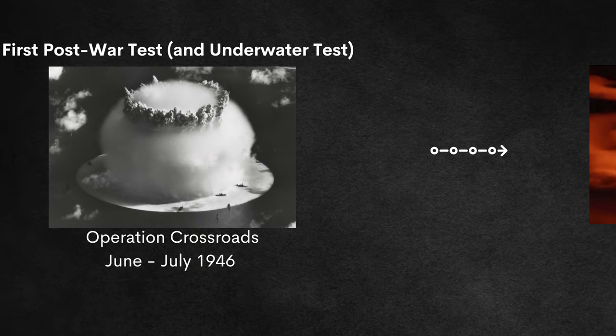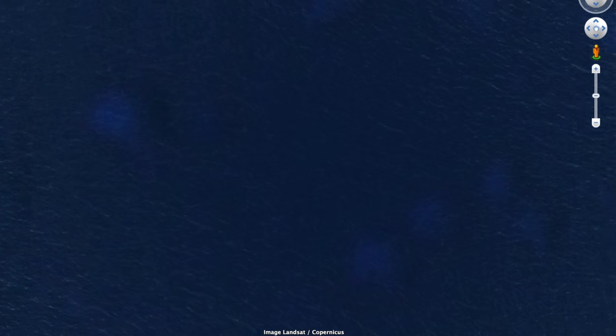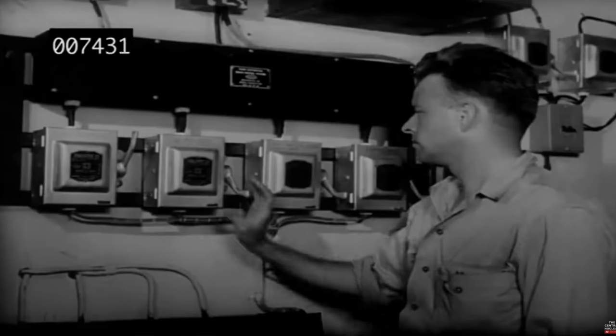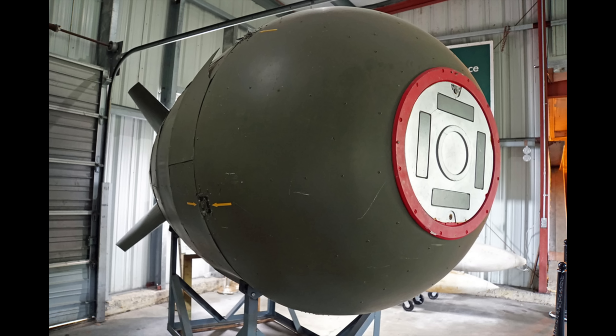After Operation Crossroads came Operation Sandstone in 1948. This was the first test to occur at Enewetak Atoll and featured a new high yield record with Sandstone Yoke, which produced 49 kilotons on April 30th, 1948. Operation Sandstone was the first carried out by the Atomic Energy Commission, testing a new bomb design that led to the Mark IV nuclear bomb — the first mass-produced bomb with 550 made. From 1945 to 1948 was a golden age for US atomic testing, as no other country had atomic bombs.